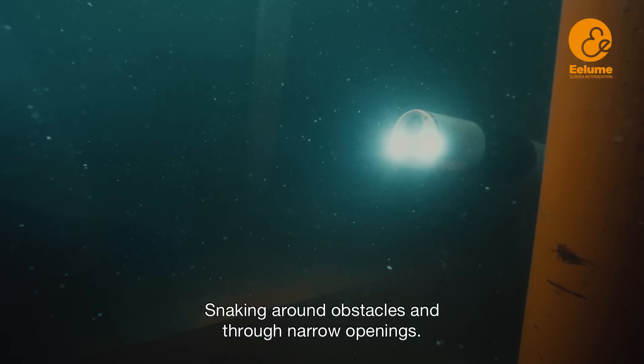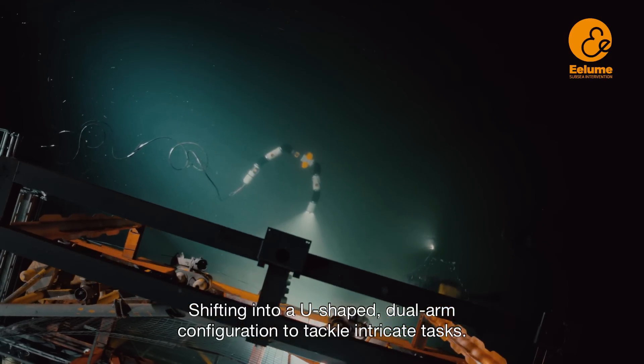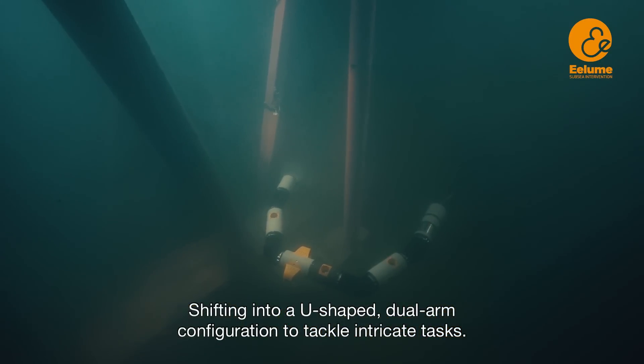Sneaking around obstacles and through narrow openings, shifting into a U-shaped dual-arm configuration to tackle intricate tasks.